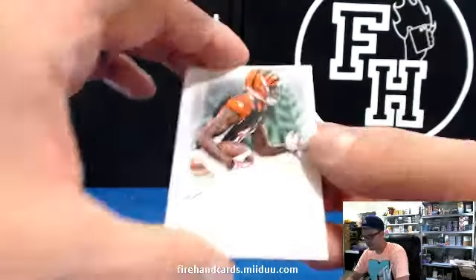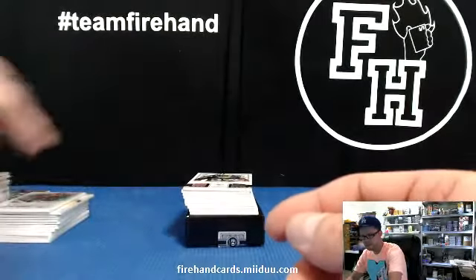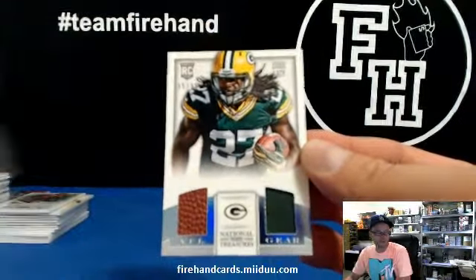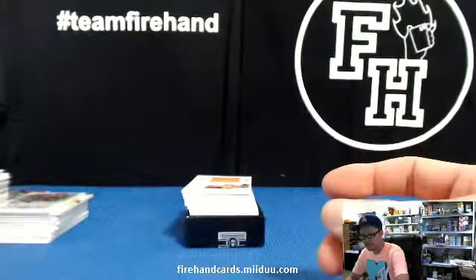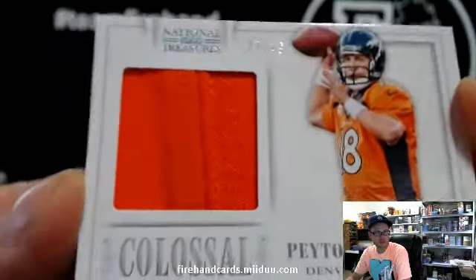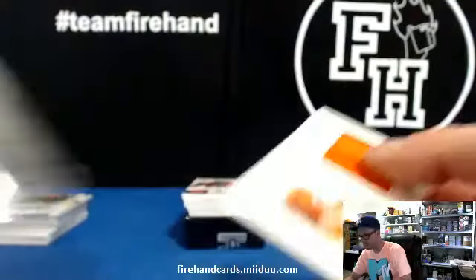A.J. Green, Bengals, 99 — that's for 13. We got Eddie Lacy, NFL gear dual materials for the Packers, and Ami Kicky 80. Peyton Manning, 27 of 49, colossal jersey for the Broncos. Nice piece of material there, stitching everywhere. Cool. After Austin and the Broncos.